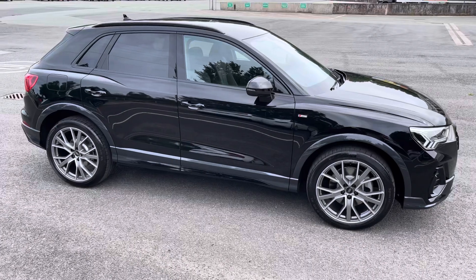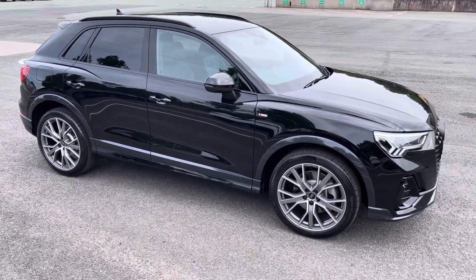Hello, my name is Habib and today I'm going to be taking you around this brand new Audi Q3 Black Edition.